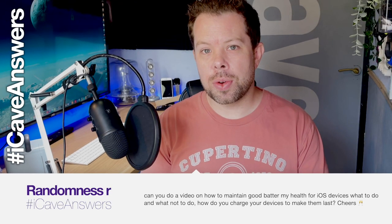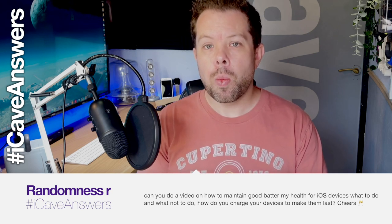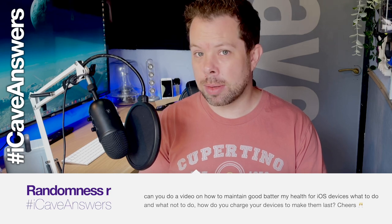Random Nassar asks: can you do a video on how to maintain good battery health for iOS devices — what to do, what not to do, and how to charge your devices to make them last? I genuinely think the whole battery health maintenance thing is a myth — it's just rain dancers making stuff up at this point. Back in the old days you did need to look after your batteries: calibrate them, charge all the way up to full, run down to empty, then charge back up. You had to do that with older devices that don't have the same level of battery management.